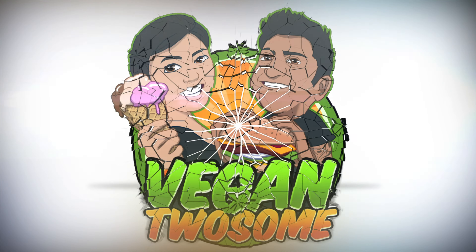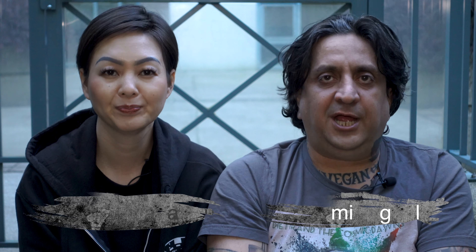Hey, this is Amir and this is Diana, and you're watching Vegan Twosome. Welcome back to our channel! If this is your first time here and you're interested in vegan food and all other vegan things, you're in the right place. Sit back, relax, grab yourself some chimichangas, and enjoy this episode. We have new episodes every Sunday.